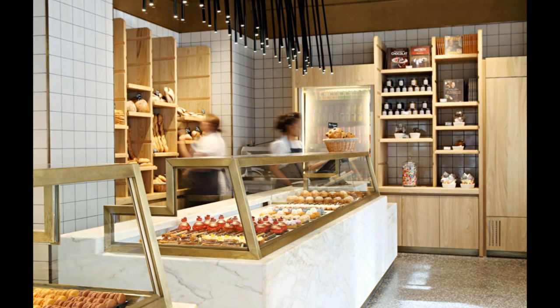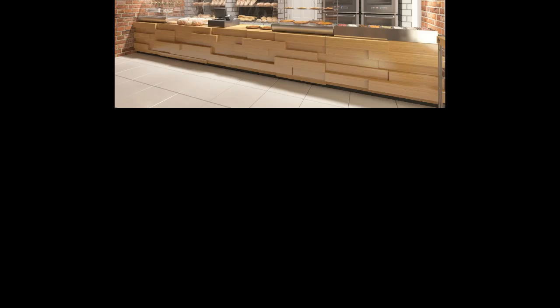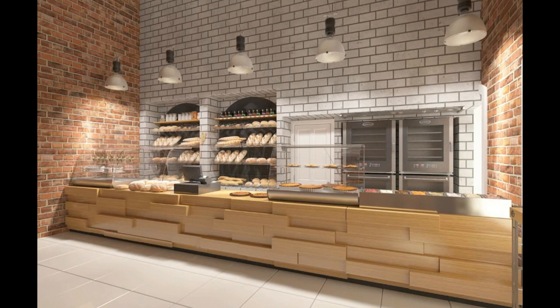Neutral colors such as white, gray, and beige are popular choices for minimalist designs. They create a calming and soothing ambience and provide a blank canvas for the baked goods to stand out. However, you can also add a pop of color through accents such as furniture or decor.